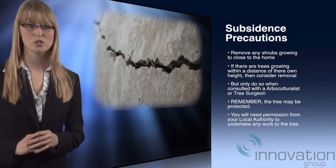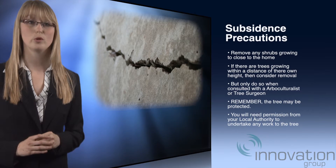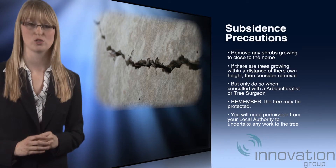Remember, the tree may also be protected by the local authority, in which case formal approval will be required from the local authority to undertake any work to the tree.